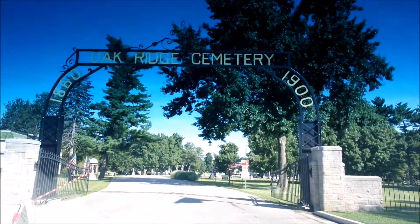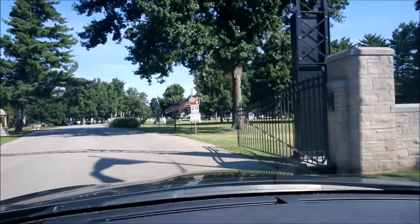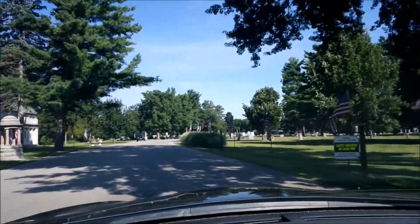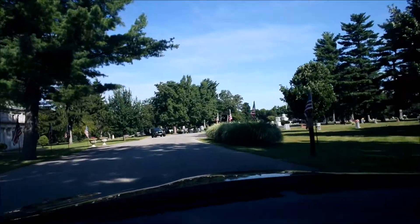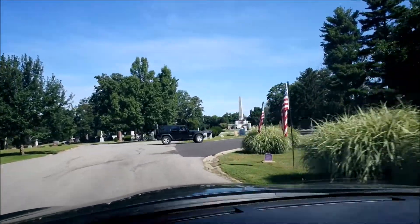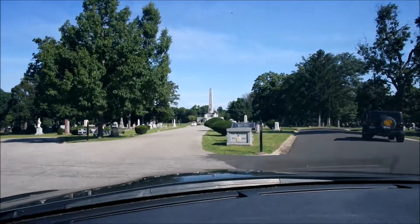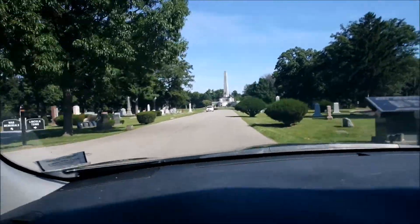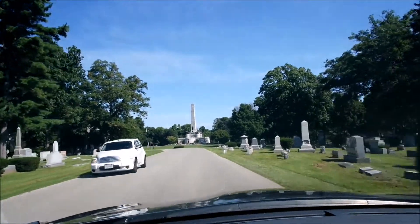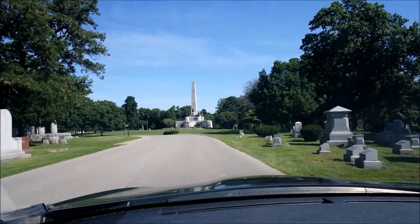We're here at Oak Ridge Cemetery — Lincoln's Tomb is straight ahead. There it is, Caleb, I see it. There it is, right there. This is so cool.